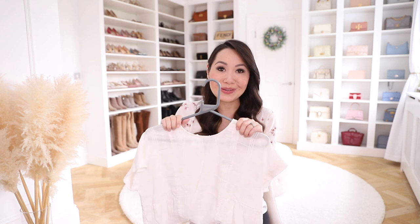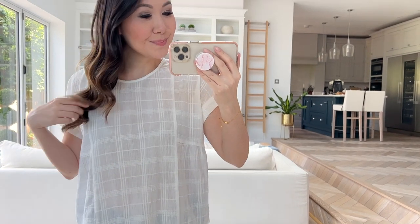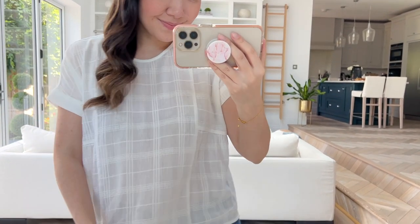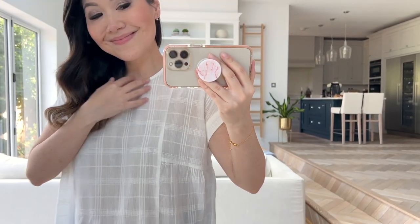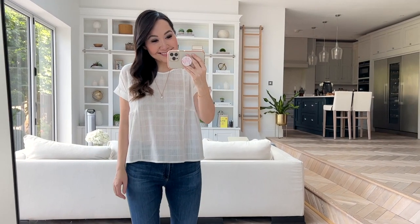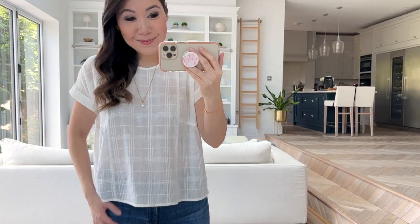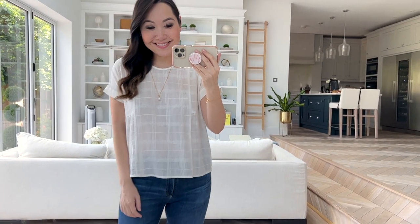Next up is this top from Madewell. To be honest I wasn't massively looking forward to this one — it got mixed reviews online so I assumed I wouldn't like it much, but it's actually really really nice. It is quite see-through so you definitely need a nude bra or cami underneath, but it's a really lovely easygoing summer white top. It has a check pattern all the way through and the material is almost like a cheesecloth fabric, very light and airy. You also have a pleated detail on the side. Really cute with skinny jeans or shorts.